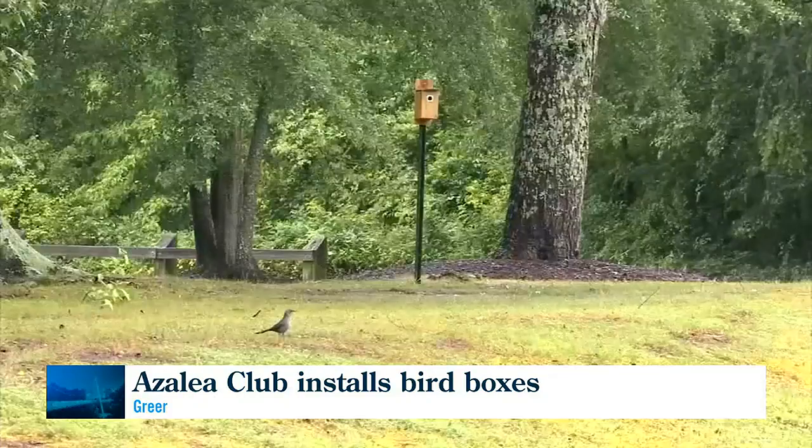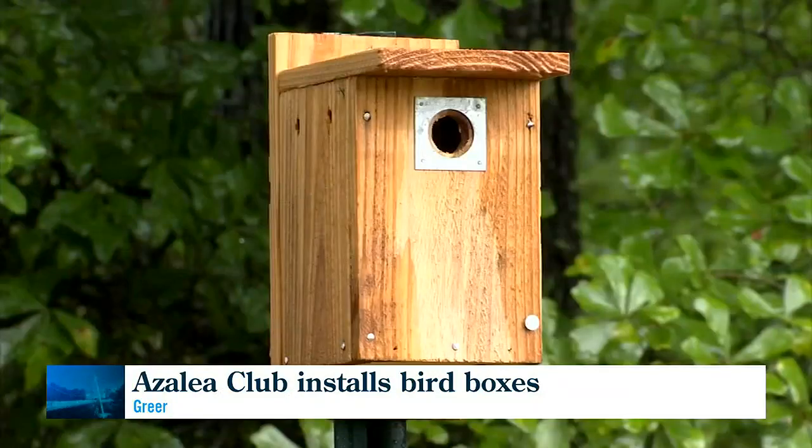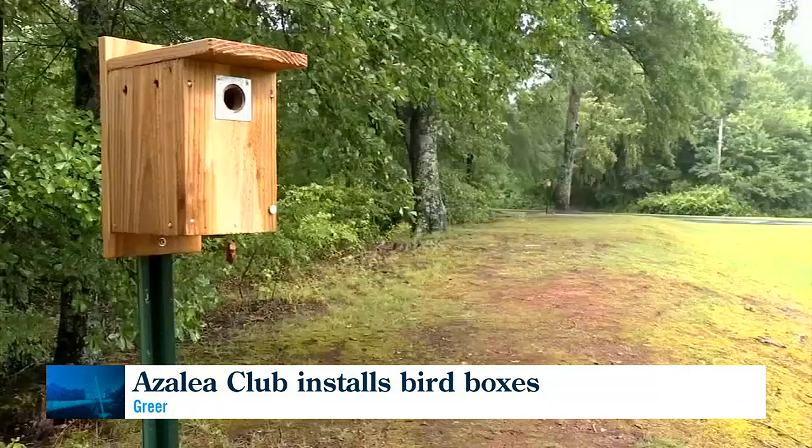Along with their installations at Lake Cunningham, the Azalea Club also put up birdhouses at Greer Community Ministries, Kids Planet Park on Brushy Creek Road, and the Step House on Poinsett Street. More installations are planned for the fall.